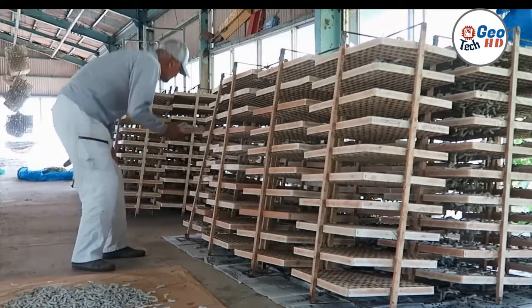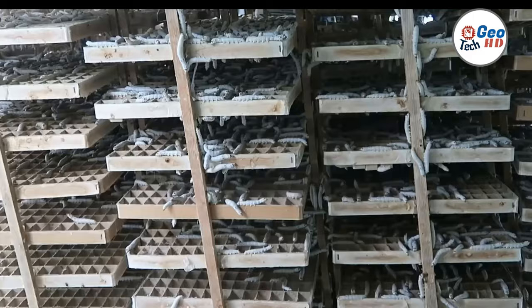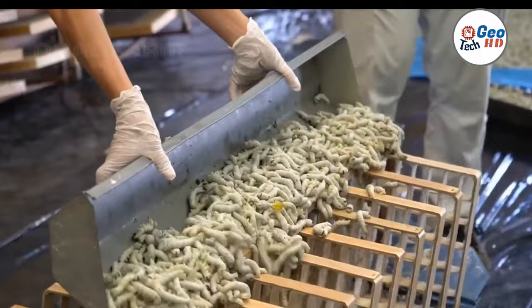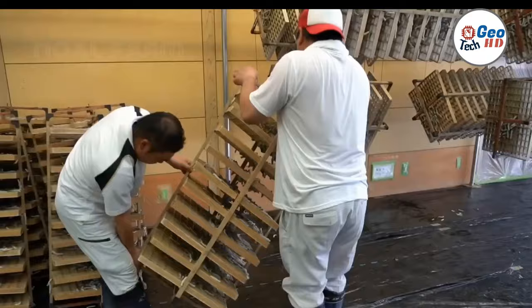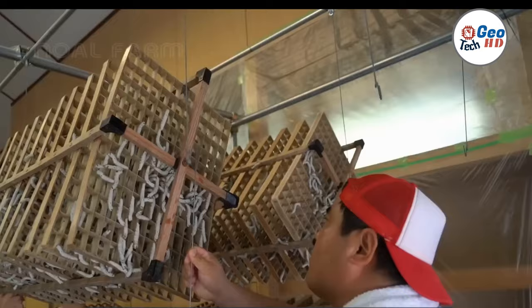Silkworm farming is a complex process that requires a great deal of skill and knowledge. From hatching the eggs to spinning the silk, each step in the process is crucial to producing high-quality silk. Despite the challenges involved, silkworm farming remains a highly valuable industry, providing employment and income for millions of people around the world.